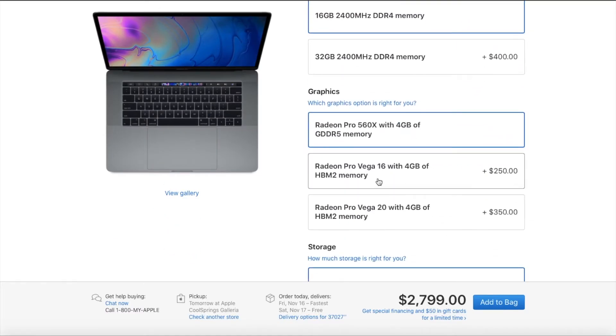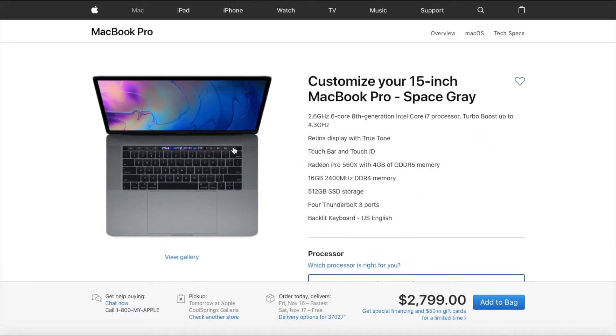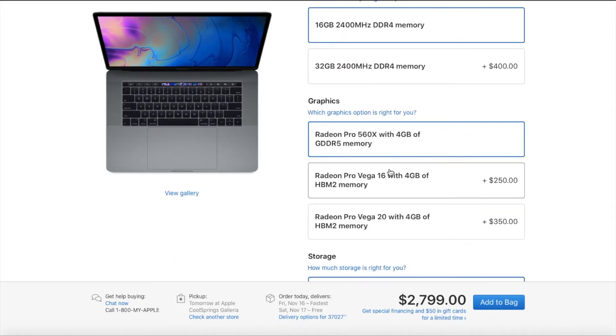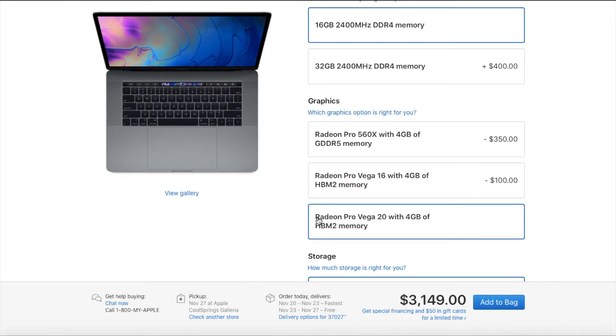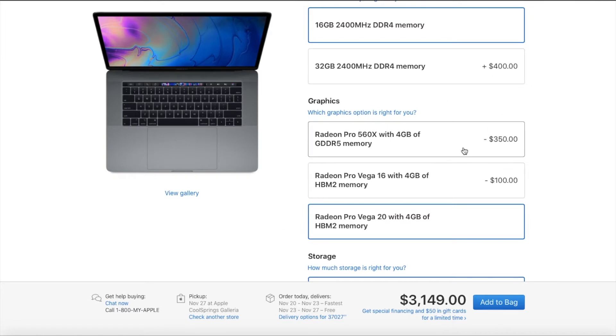You can see the pricing here now: it's going to be $250 extra for the Radeon Pro Vega 16, and $350 extra for the Radeon Pro Vega 20. So compared to the baseline price of $2,799 — which is crazy — we can go up to a Vega 16 for $3,050, and a Vega 20 for $3,149.